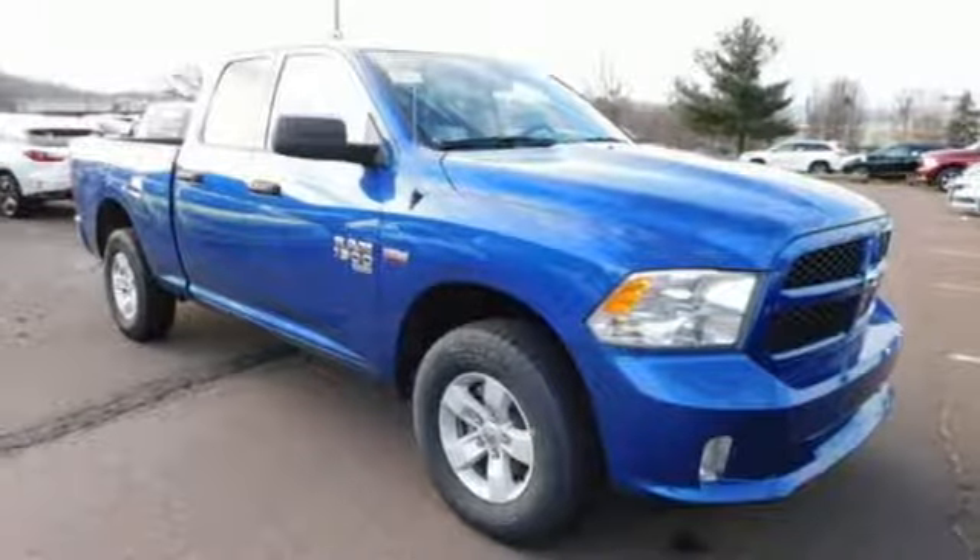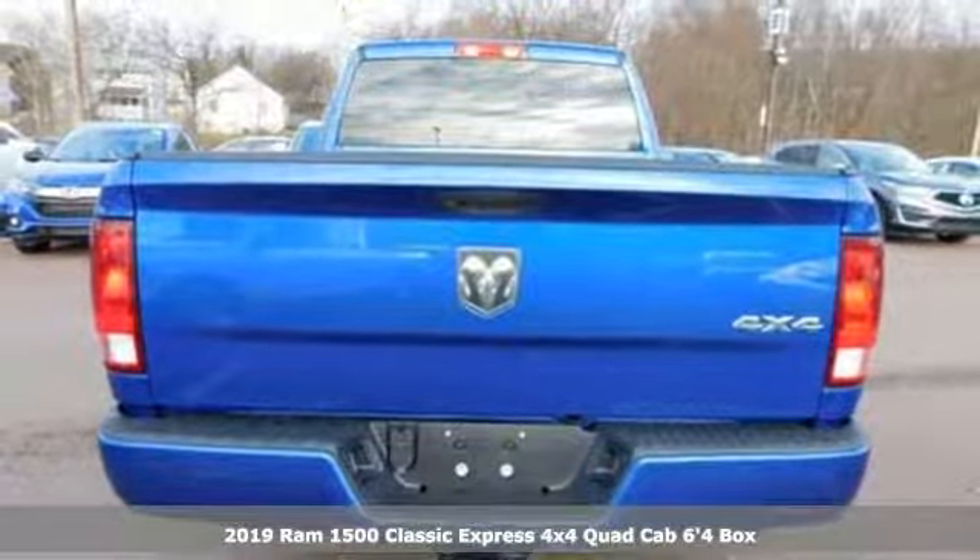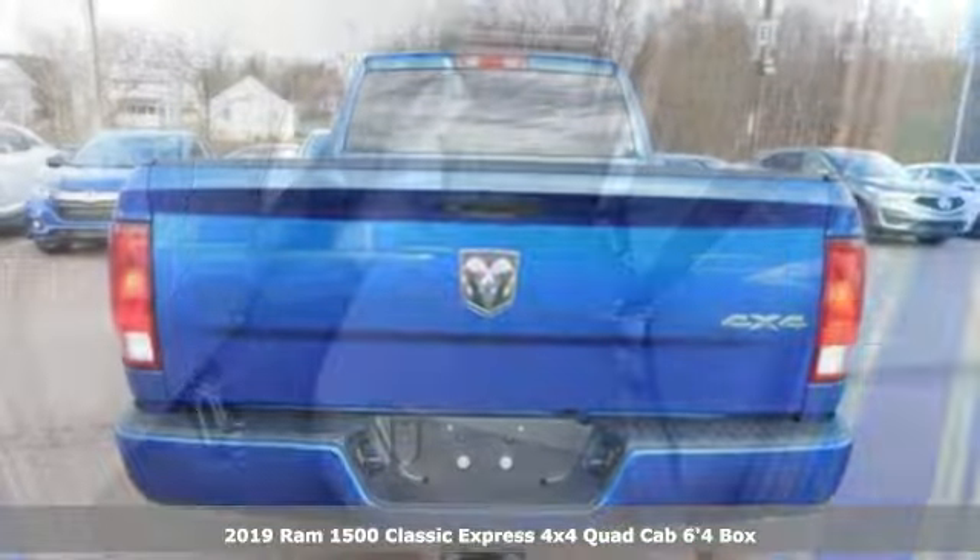Here's a new 2019 1500 Classic. RAM gets the job done, plus it offers an exciting list of features.